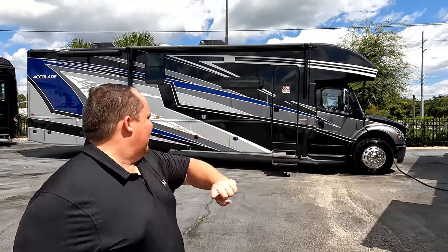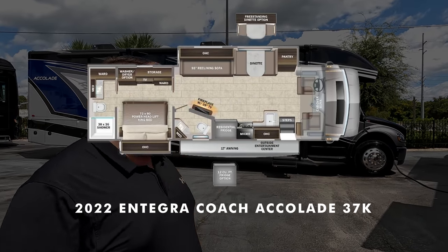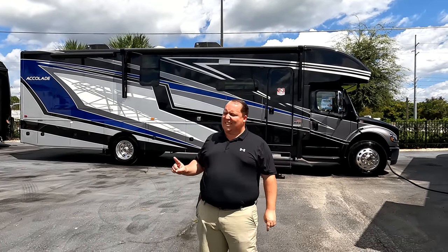Hey everyone, I'm Matt. Welcome back to another video. Today I am super excited — we are taking a look at one of the best-selling Super Cs in the entire country. This is a 2022 Integra Coach Accolade Model 37K. We are going to take a look at the outside features first, then the inside features.